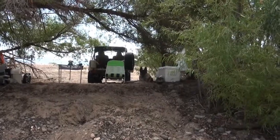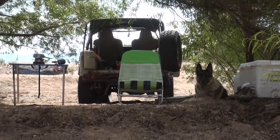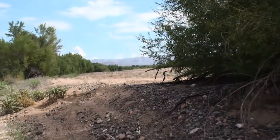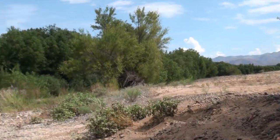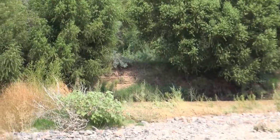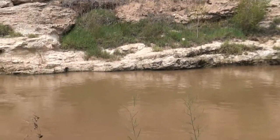It's kind of brown — so a little bit of runoff in the water.